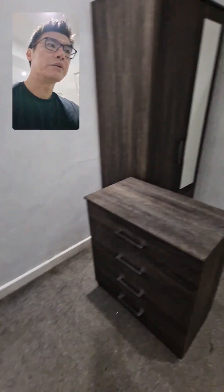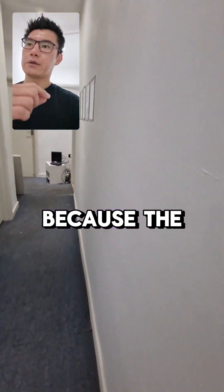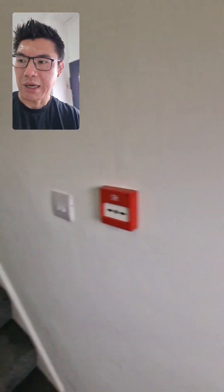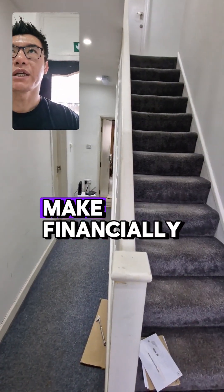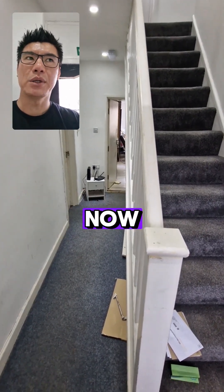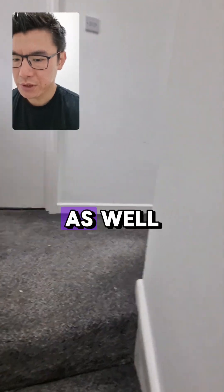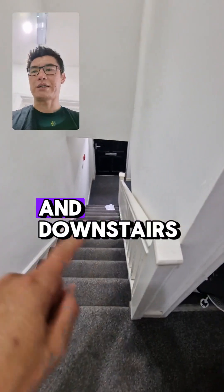We need to think about what is being replaced because the cost of all these works has gone up substantially. We still need to re-render the whole house and the whole outside as well. We're going to need to make financially savvy decisions on the inside, with the view that we'll get it up to a nice standard now and then refurb each room in the future as and when.